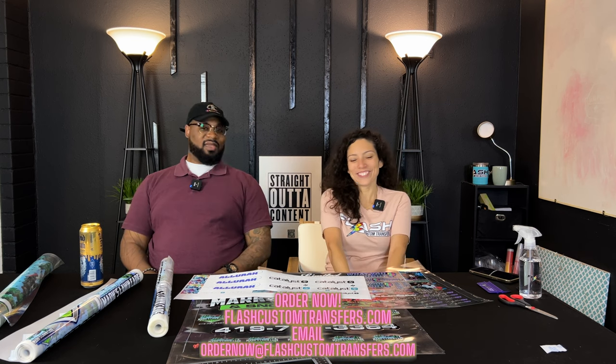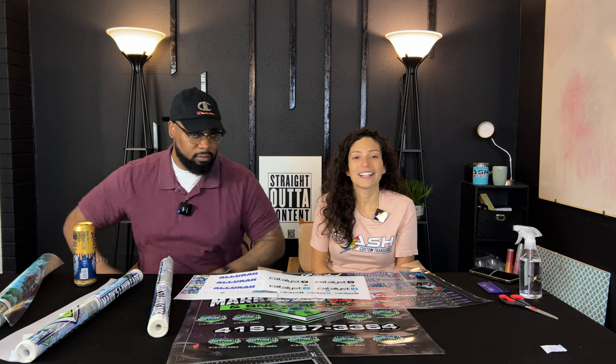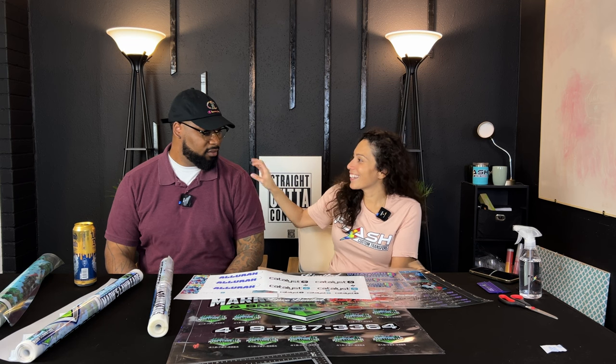Welcome back to Flash Custom Transfers. My name is Chelly, owner-operator of Flash Custom Transfers, and this is my husband, Straight Out of Content, aka Carl.